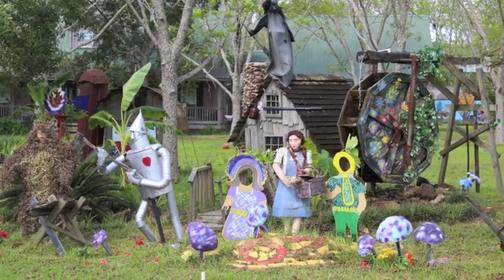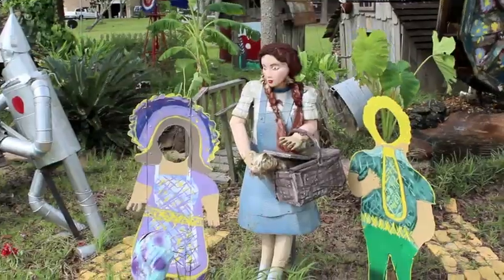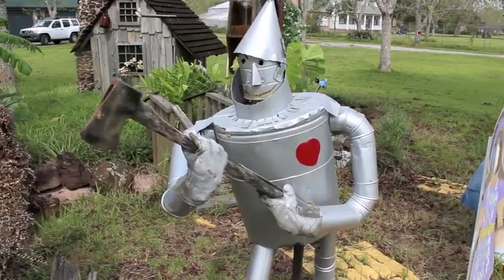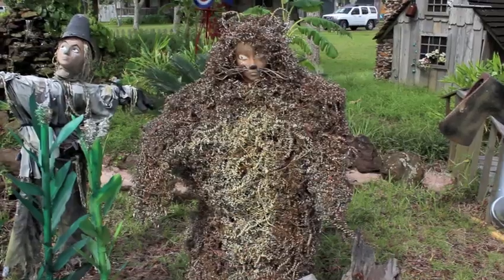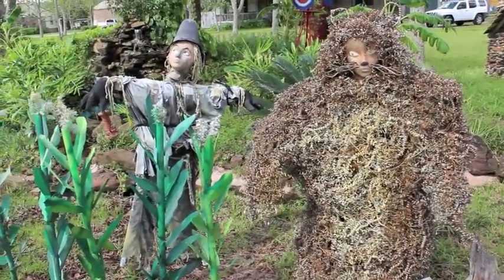What I found out was this display is about 10 to 12 years old. The owner, Roger, and his wife live at the house, and he's just got a hobby of building things. He was the Orange Beach Fire Chief for 20 years. He just started putting it together one day and kept adding to it, and he says he likes the Wizard of Oz.